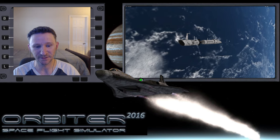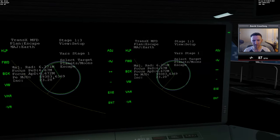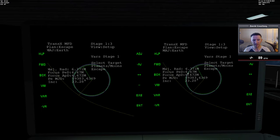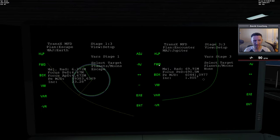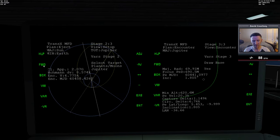So with all that said, let's go ahead and jump into the Aero Freighter, switch camera views, and pick up where we left off. In part one, we found a potential date to go out to Jupiter. The eject date that we found was 59735. That's actually today, so I need to do a quick save.